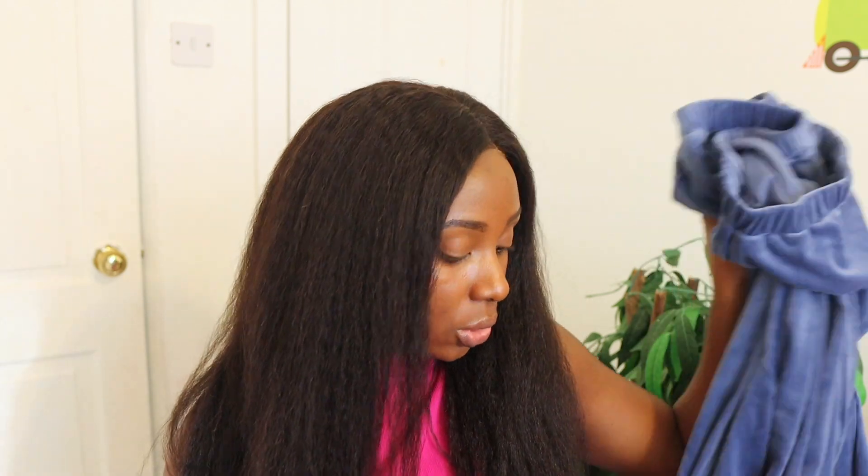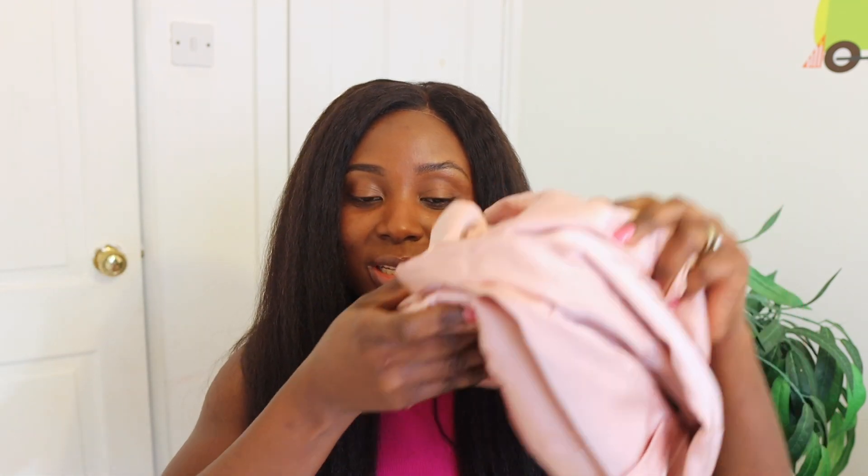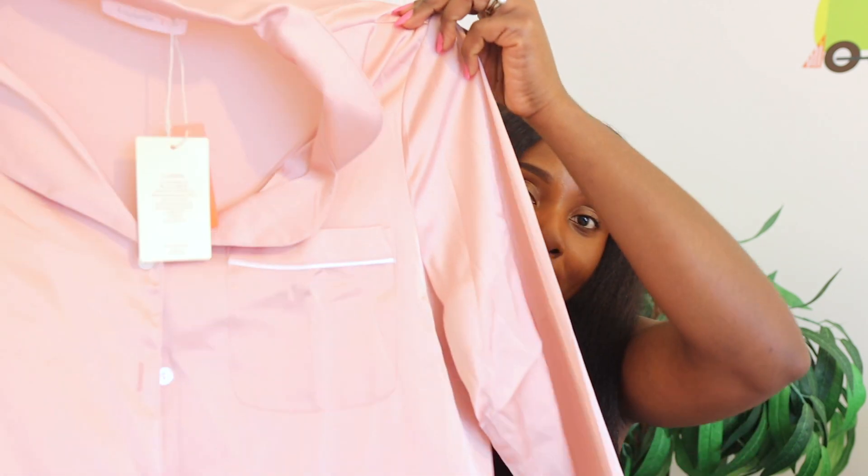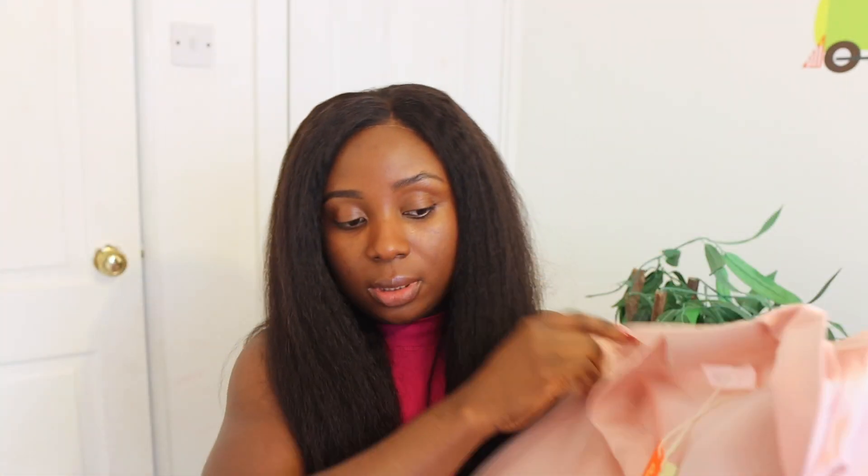So the next one. I think this is another pyjama set. Look at this — it's a pyjama set, again satin. Absolutely beautiful. It feels so nice and soft on — when you touch it, it feels so nice. I really can't wait to try that on.